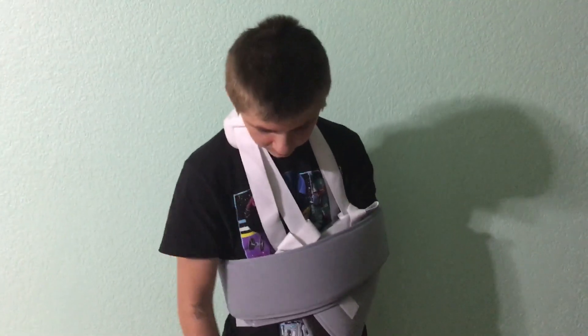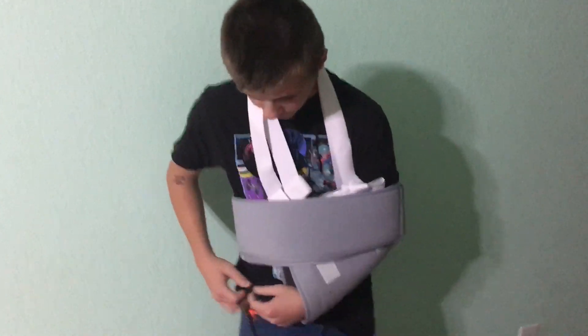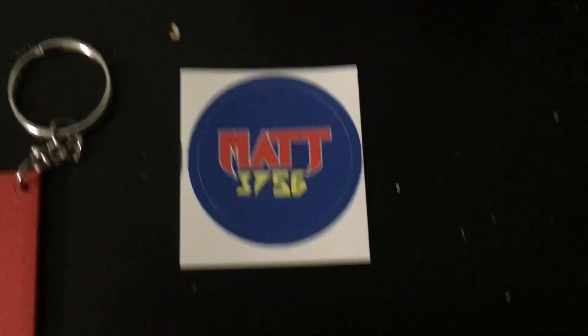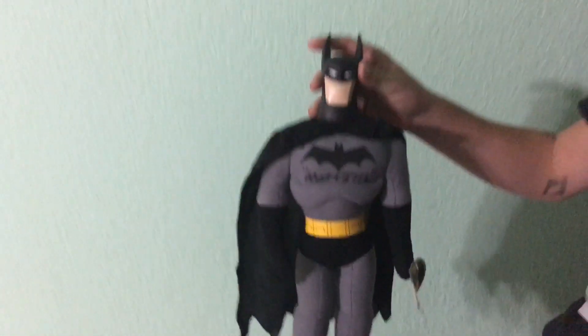Let me close my pocket knife to avoid getting cut. So yeah, today was a pretty good haul. This is what we got today from matthew756.com: a Matthew756 keychain, a Matthew756 sticker, five of Matthew756's business cards, and a 17-inch Batman plush.